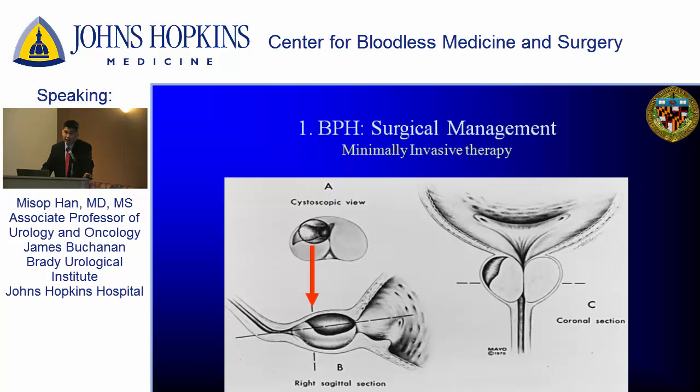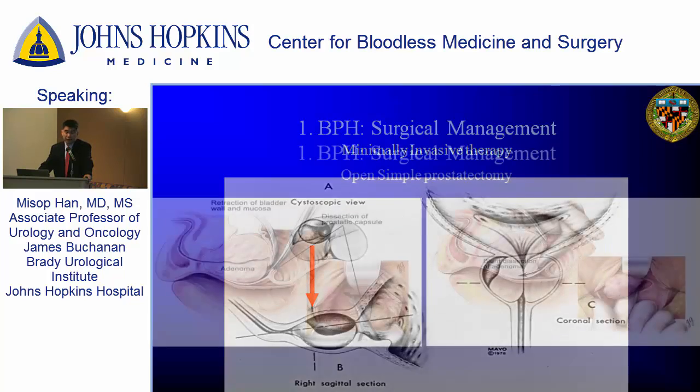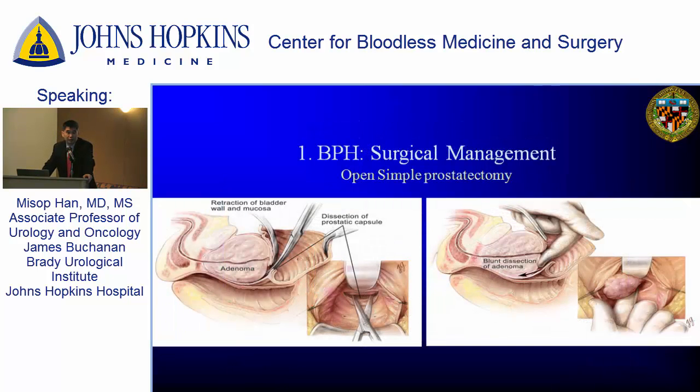If your prostate is slightly enlarged and medication does not work, this is the perfect option. But what if the prostate gets even bigger — greater than 75 grams? We still do what's called the simple prostatectomy technique, where we leave the capsule or shell of the prostate behind but core out what's inside. We used to do this operation in open fashion, making an incision about this long in the lower abdomen, and that can be rather bloody — not really the safest thing for people who choose not to receive any transfusion.